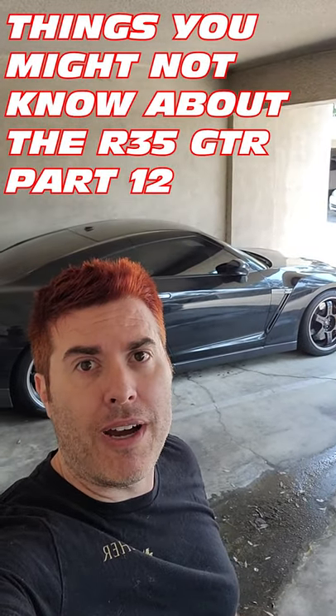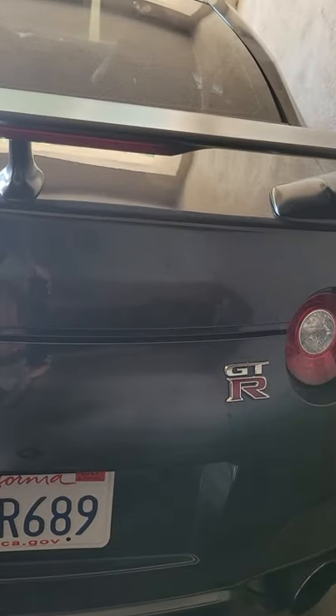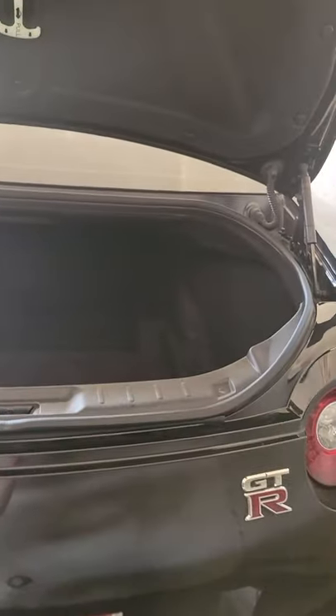Things you might not know about the R35 GTR, Part 12. Did you know that the R35 GTR has an absolutely huge trunk? Compared to most of the supercars and sports cars out there, this trunk is absolutely enormous. But have you ever wondered why?